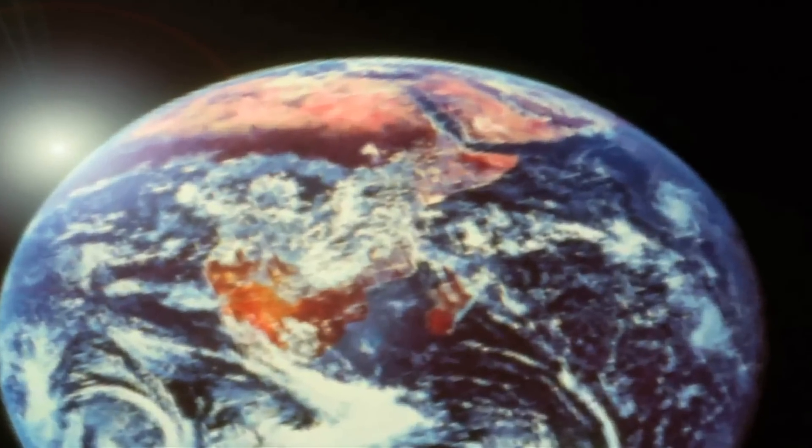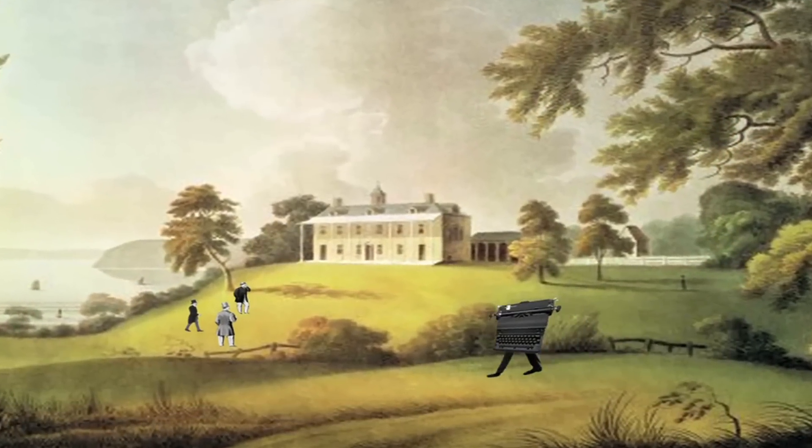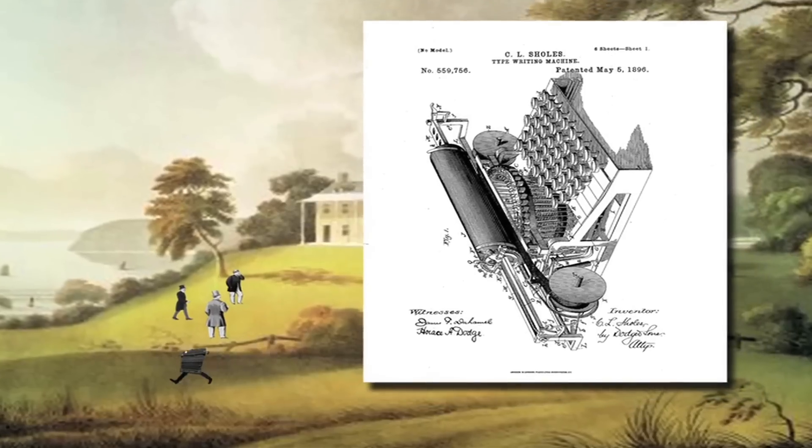Hey, hey! Imagine the following situation. In 1868, Christopher and two other inventors received a patent for the first typewriter.